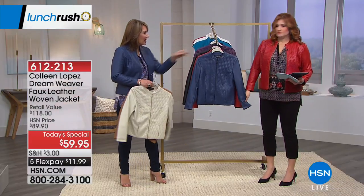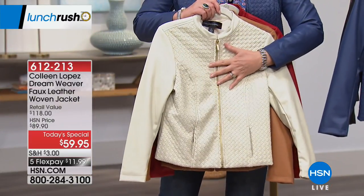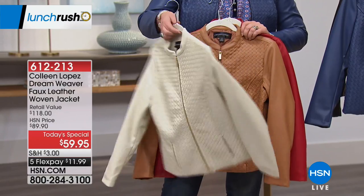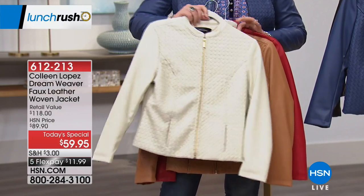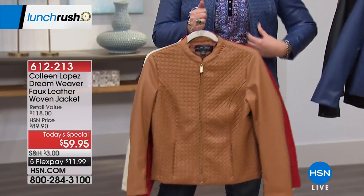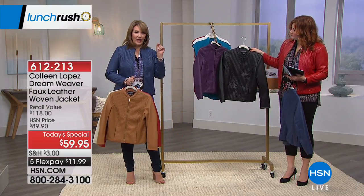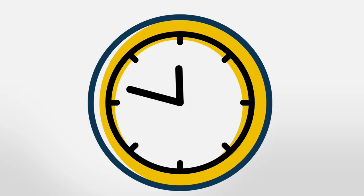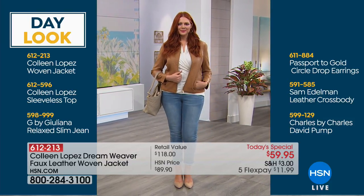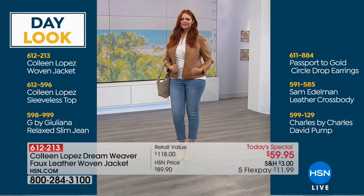One thing we did by design — we used two different zipper colors. Three of the colors have a matte brushed gold zipper: the bone, the camel, and the red. Three colors have a hematite zipper: the navy blue, the black, and the deep purple. So if you're getting two jackets, it might be fun to get one in a deeper shade with the hematite and one in a warmer color with the warm gold.